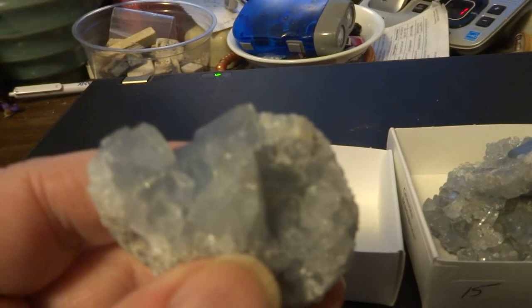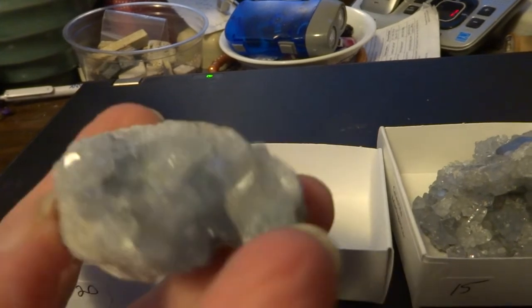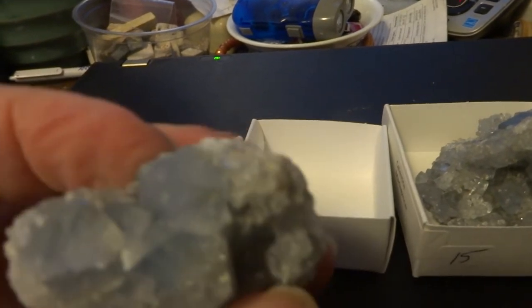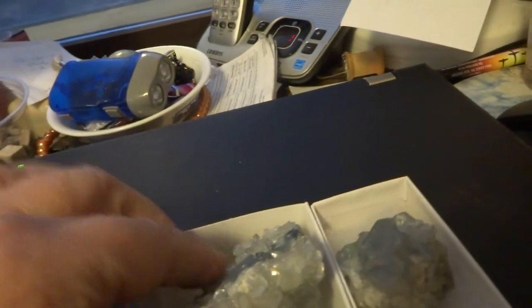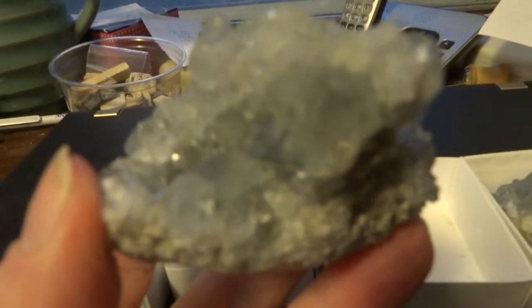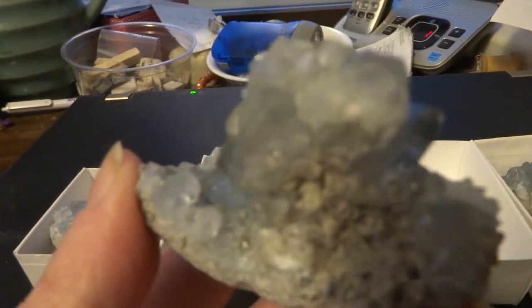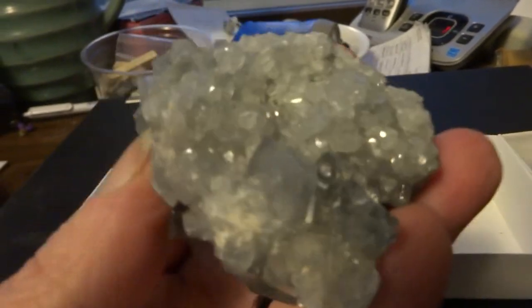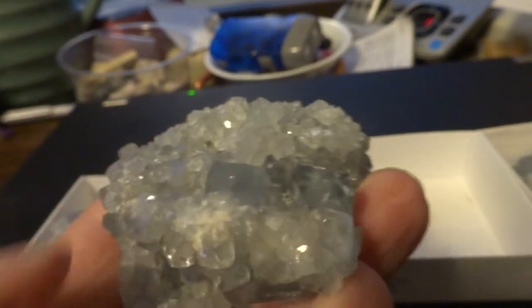This one's a $15. This is the second one that's a $15. It's actually the largest physical size, but it's got two interesting areas — this side and this side. That's the largest one, with crystals on two sides.